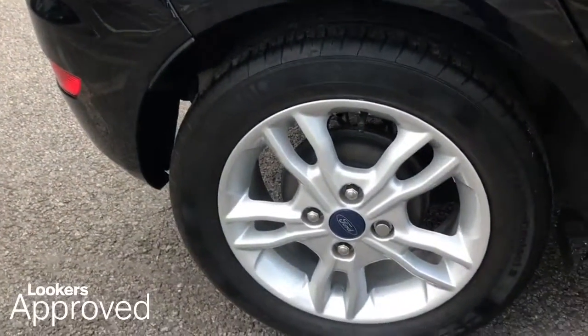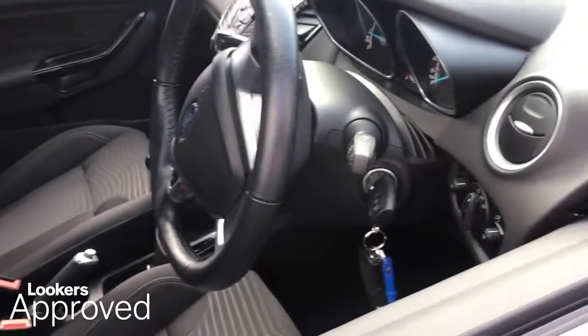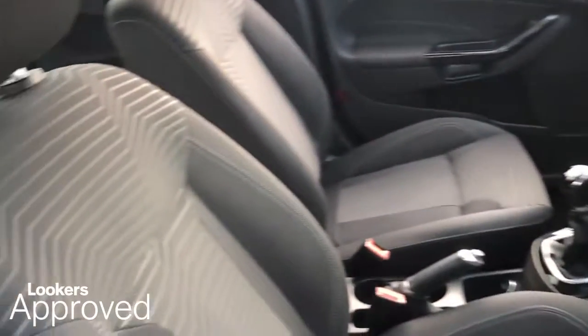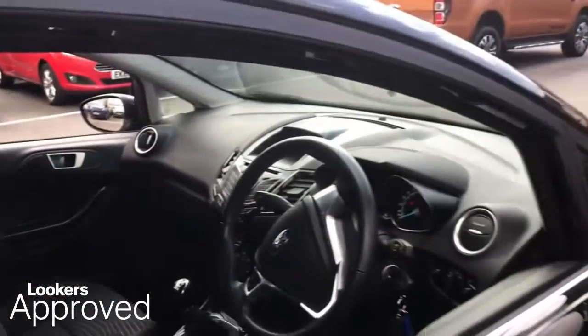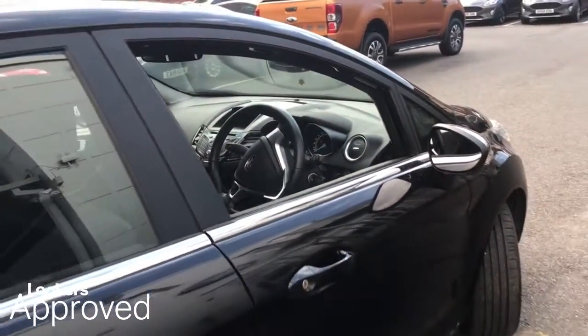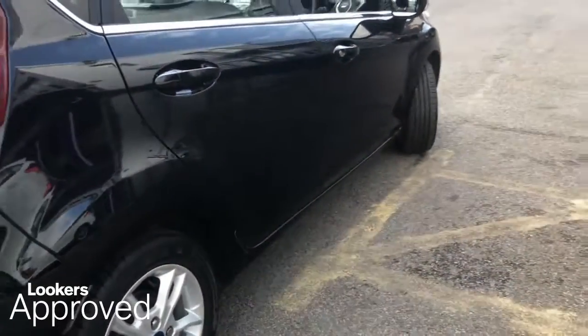All our approved used cars come with our free Lookers Approved Package, worth £600. Minimum 6 months comprehensive warranty.